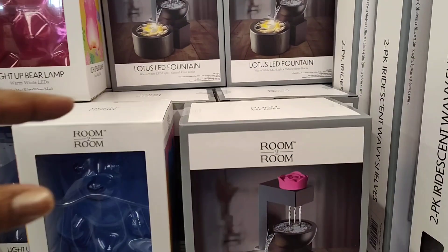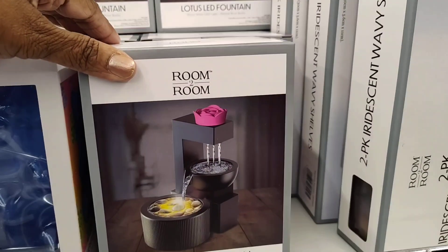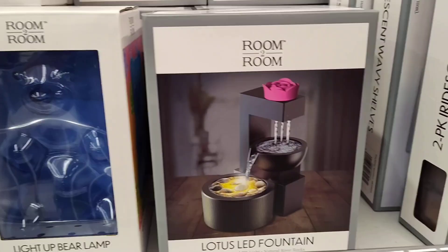But look — isn't this beautiful? They have these beautiful lotus LED mountains. Beautiful.